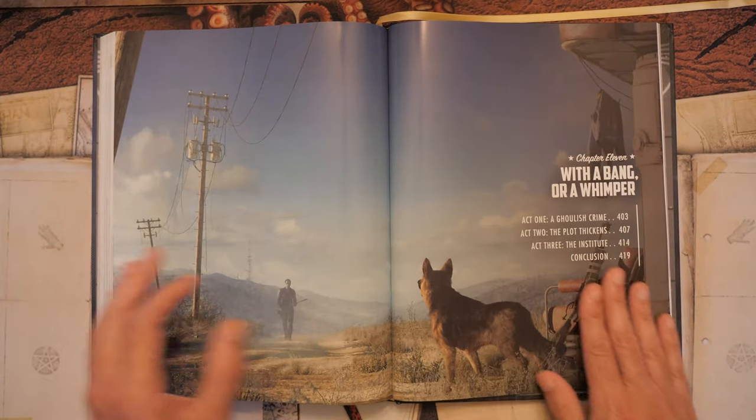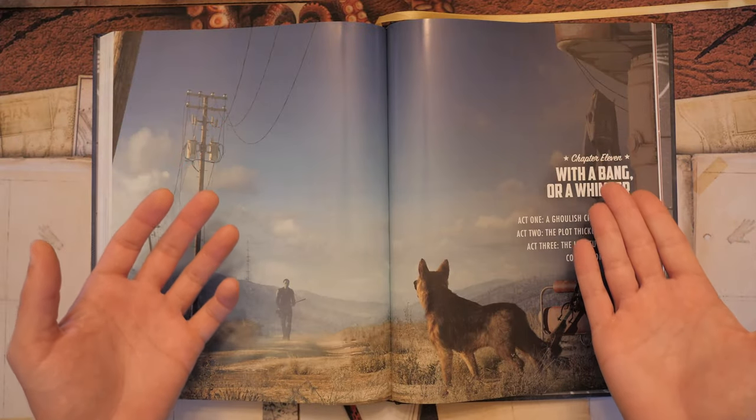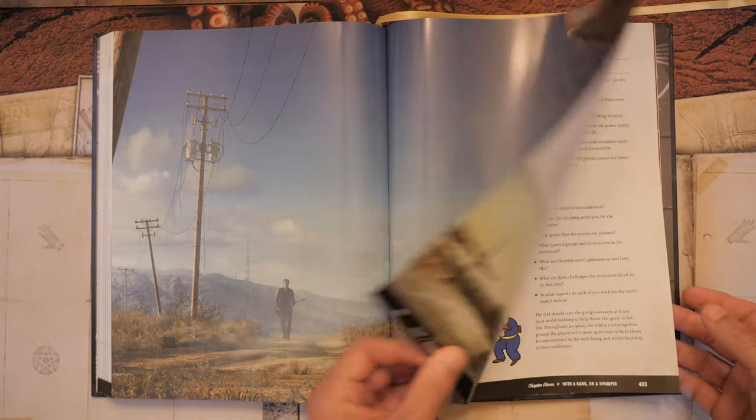Finally, the book ends with an introductory adventure done in three acts, wrapping up this comprehensive Fallout TTRPG volume.